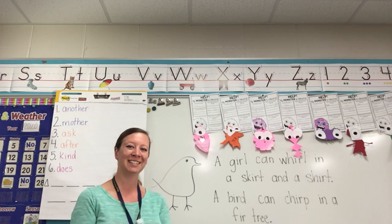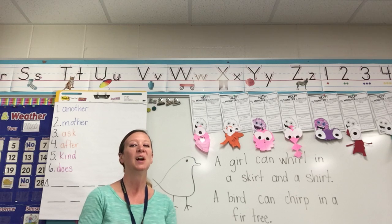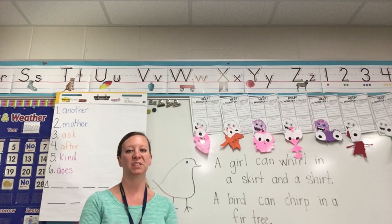Happy Thompson Thursday, fabulous firsties! Today we're going to keep working on the bossy R sound.